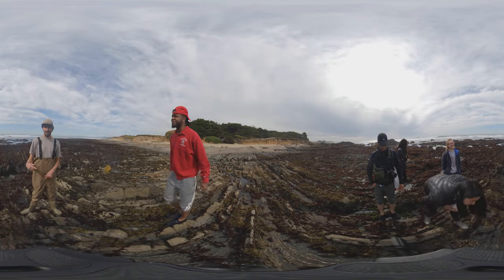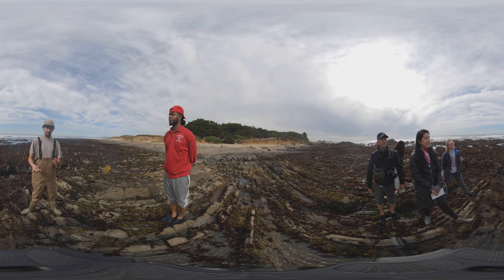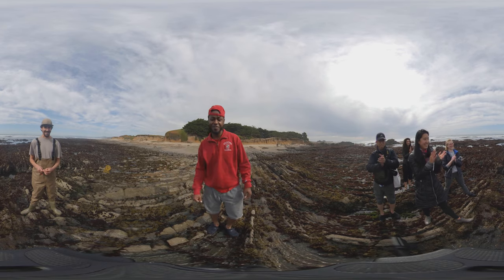Thank you all for coming out and learning about these amazing native California species. They should be cherished and reintroduced into society as a new local food source that we can not only consume but use in many different industries. Thanks so much for coming along on the journey.